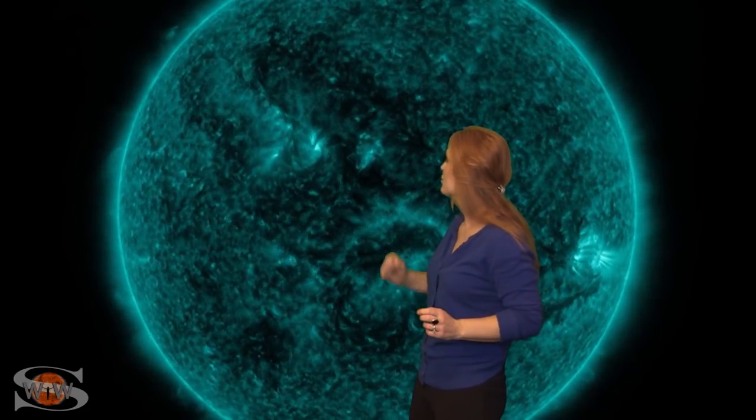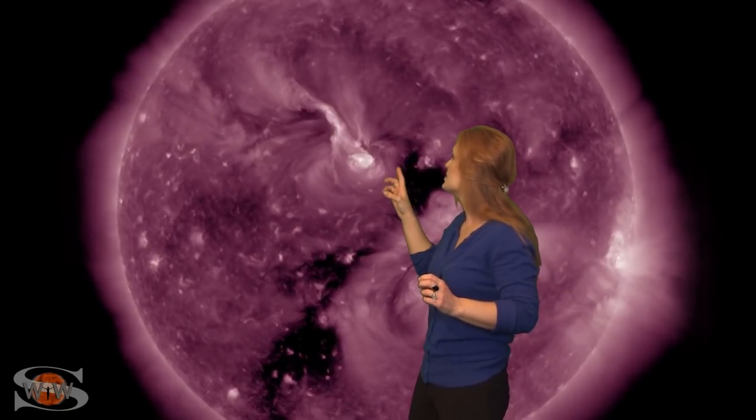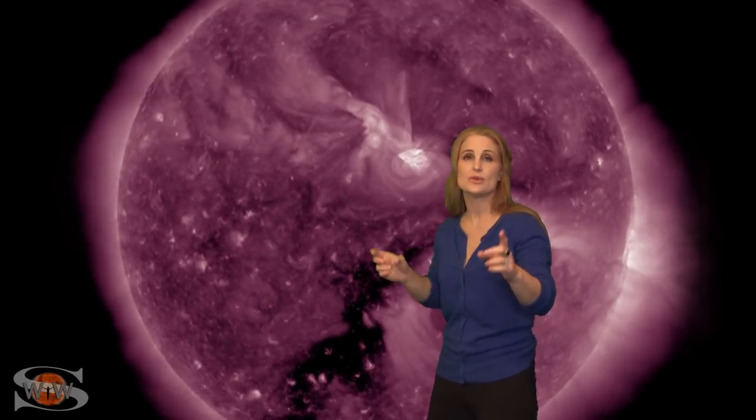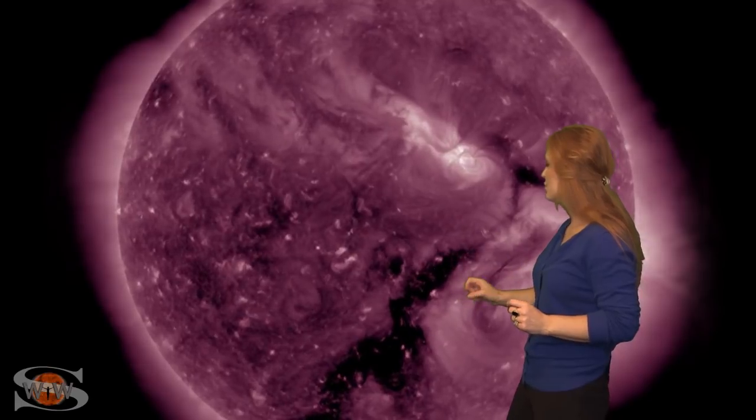Solar activity really picks up this week. We've had a new region emerging on the Earth-facing disk, and no sooner than this thing pops up — BAM! That is a mini solar storm that was launched in the Earth strike zone. It is now headed towards Earth, and because we have this long finger of a coronal hole, we have some fast solar wind that's also headed towards Earth. Both of them are coming at pretty much the same time, and it could give us some decent chance for solar storming over the next few days.